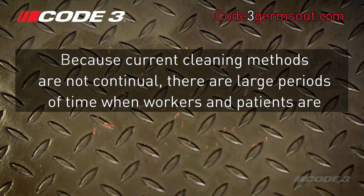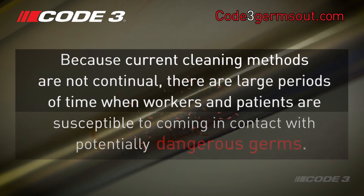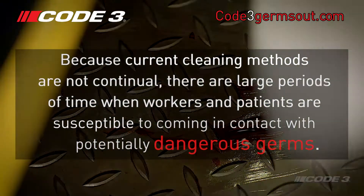Because current cleaning methods are not continual, there are long periods of time when workers and patients are susceptible to coming in contact with potentially dangerous germs.